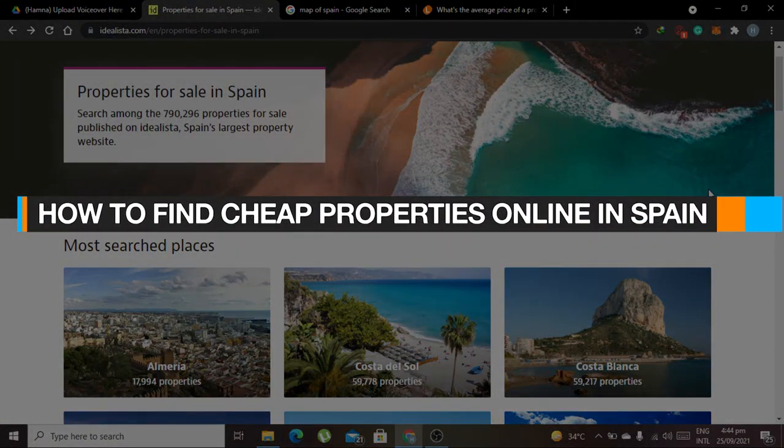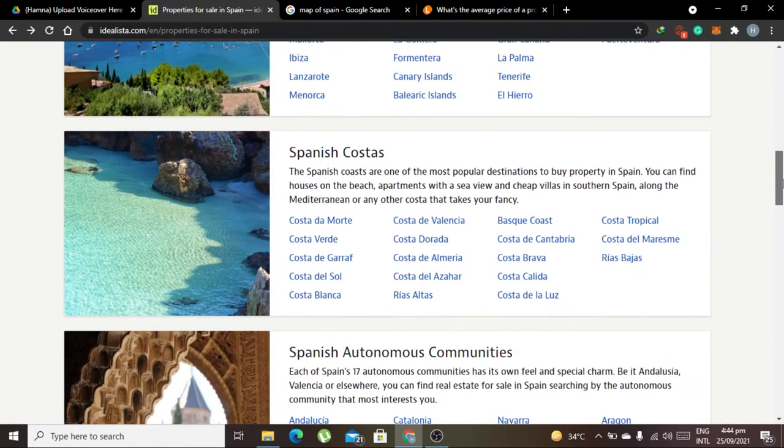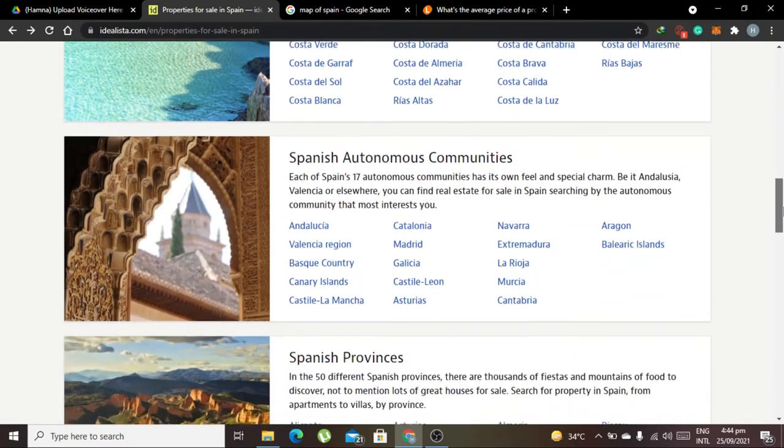How to find cheap properties online in Spain. Today I'm showing you how you can find cheap properties online in Spain — whether you're looking for real estate investing or to buy a house, you're at the right place. I'll show you how to find a good property just by sitting at home online in Spain, what the price is nowadays, what the price per square meter is, and how you can actually buy a house.